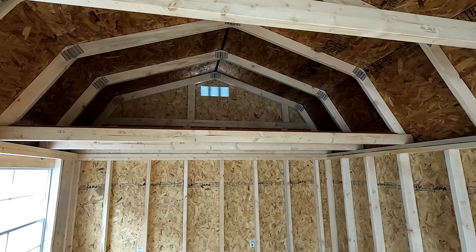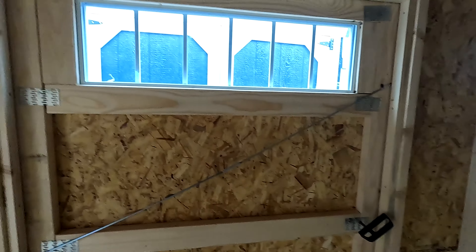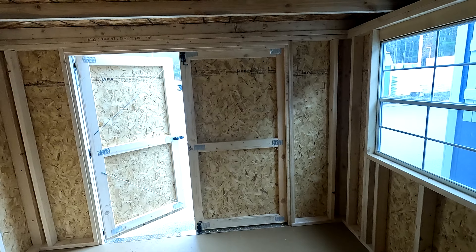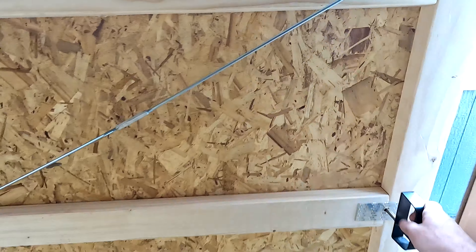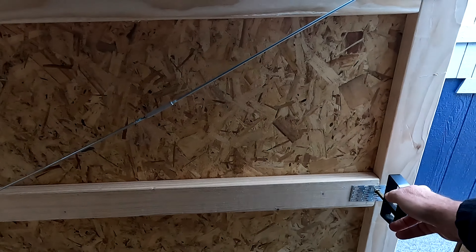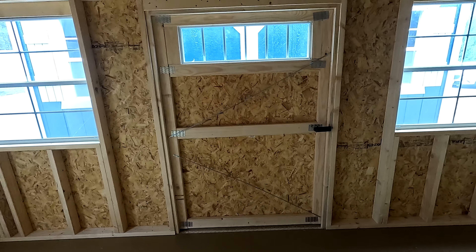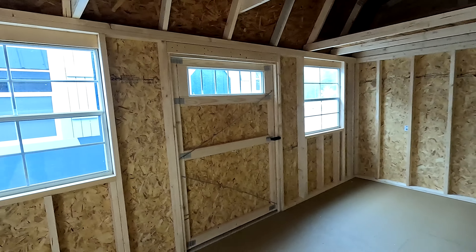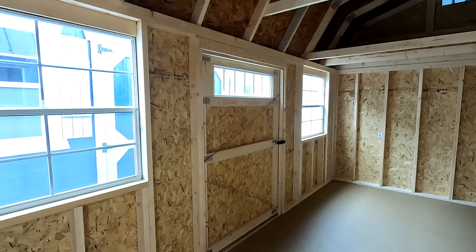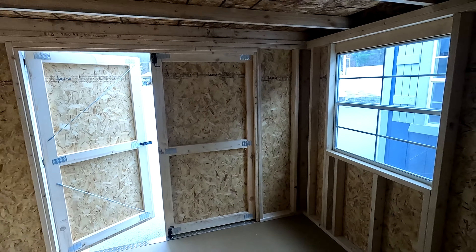And one on this side. They have two points of entry on this one — we came in through the double bond doors, and then there's another single door on the side. This single door here is approximately four feet wide — that's a four-foot entry. And this double entry is six feet wide.